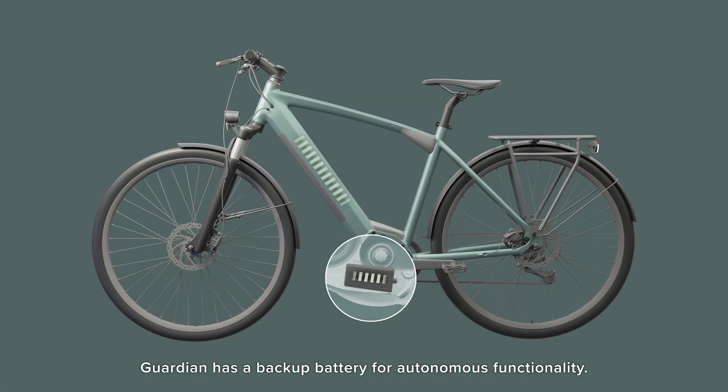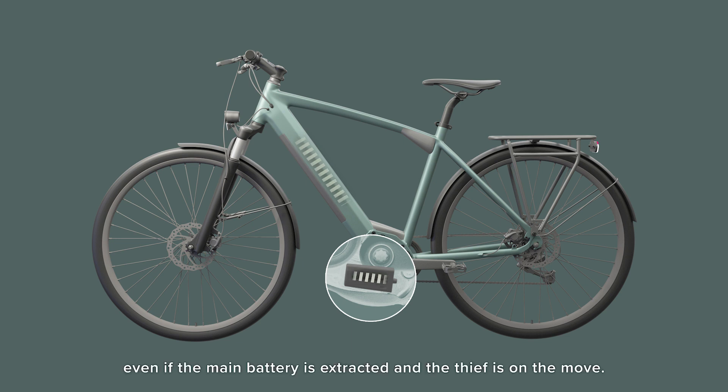Guardian has a backup battery for autonomous functionality. It ensures that the user can track the stolen vehicle even if the main battery is extracted and the thief is on the move.